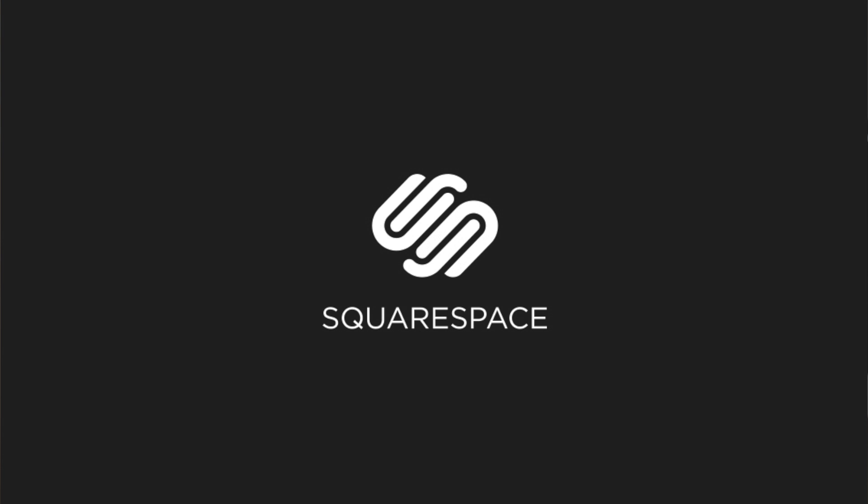This episode is brought to you by Squarespace. Squarespace recently launched the latest version of the platform, Squarespace 7, which has a completely redesigned interface, integrations with Getty Images and Google Apps, new templates, and an incredible feature called Cover Pages. Try the new Squarespace at squarespace.com and enter the offer code SOLDIER at checkout to get 10% off.